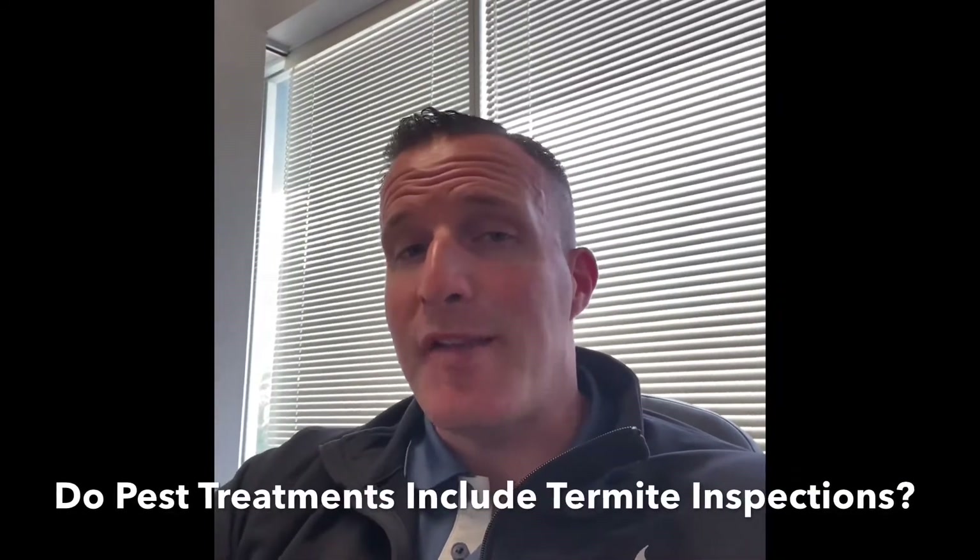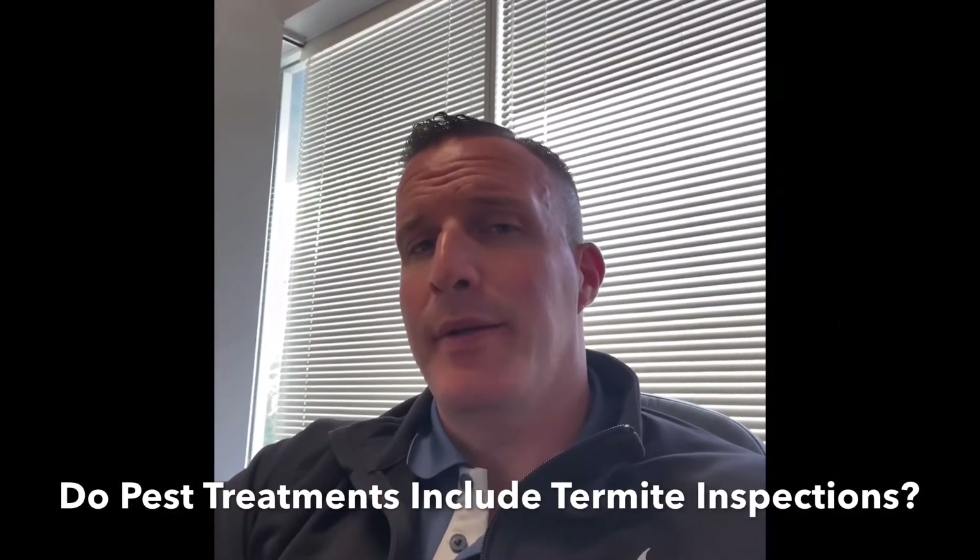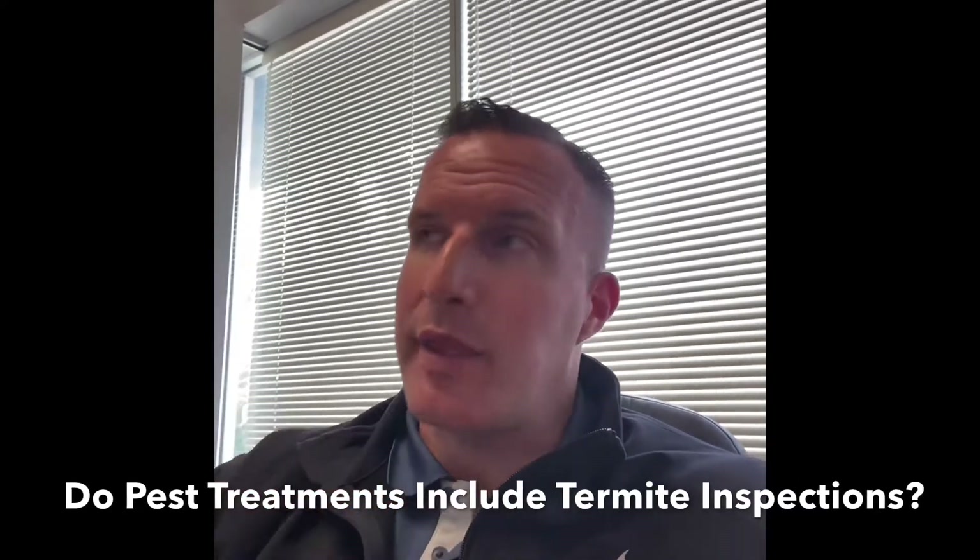Do pest treatments include termite inspections all the time? This is a question we were presented with just last week. We had a buyer who purchased a mobile home from a seller who kept up on their pest treatments every quarter of the year for the entire ownership time of their home.